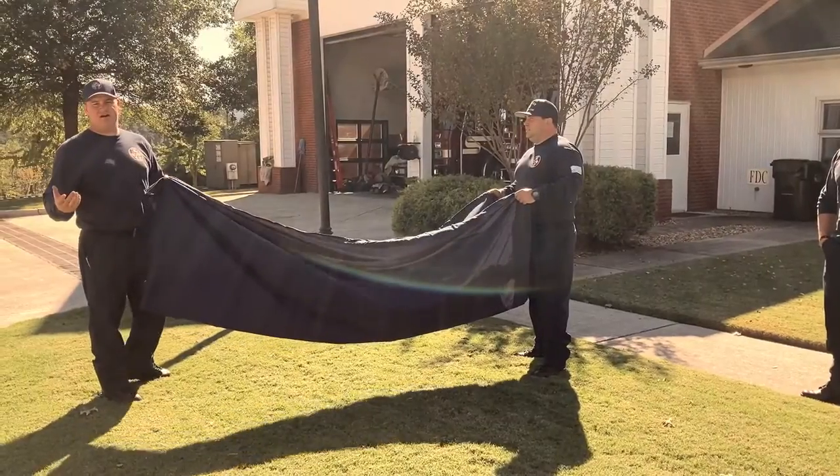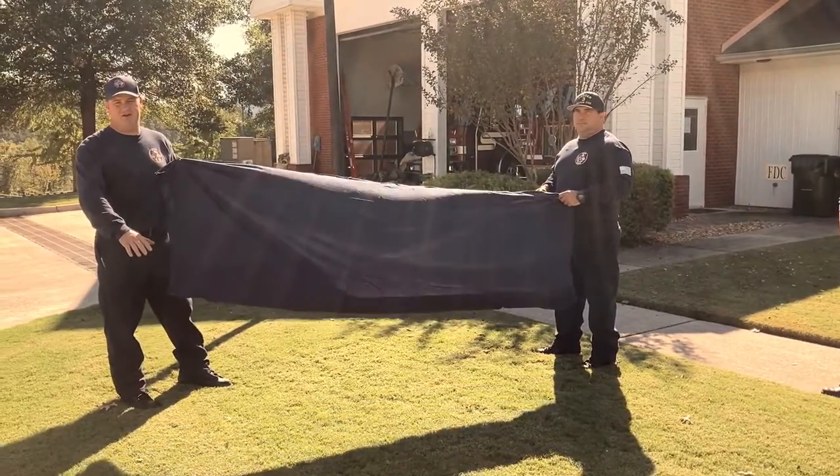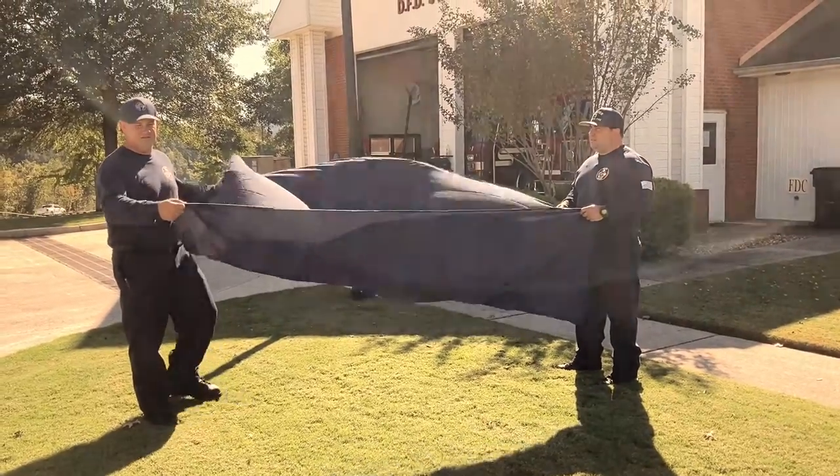Earlier we talked about how you want to stay low whenever you're crawling away from the fire, under the smoke. We're going to use this sheet to demonstrate how you do that.